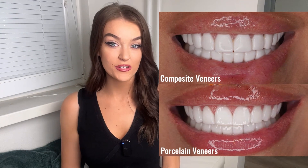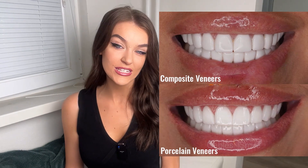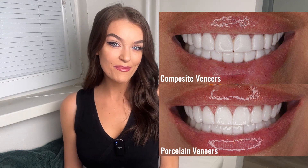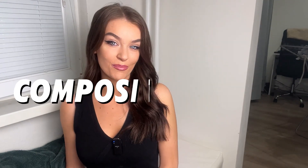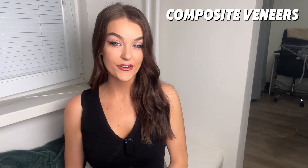A lot of people think that these two types of veneers look incredibly similar appearance-wise. It's very important to do your research and to look into the differences between the two types. That is why I'm making this video today so that you can make the best decision for you. First of all, let's start with composite. Composite veneers are actually made of a tooth-coloured resin composite material.